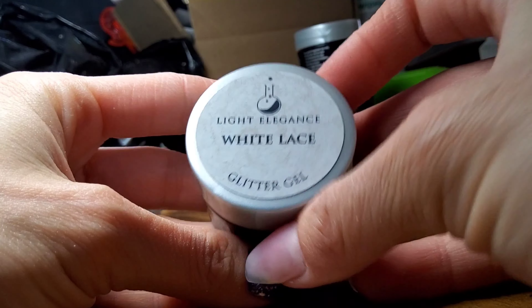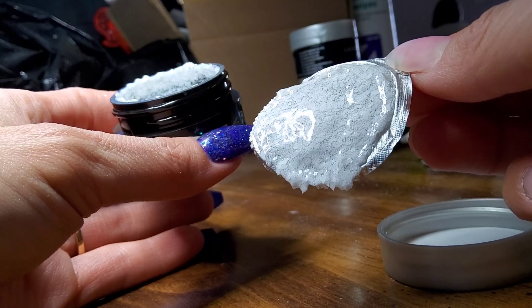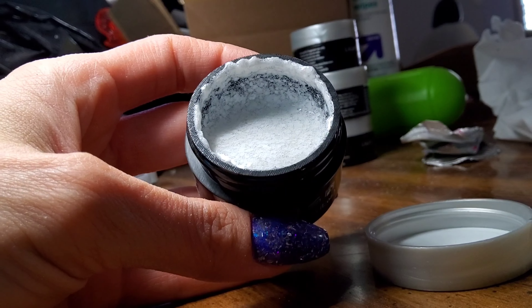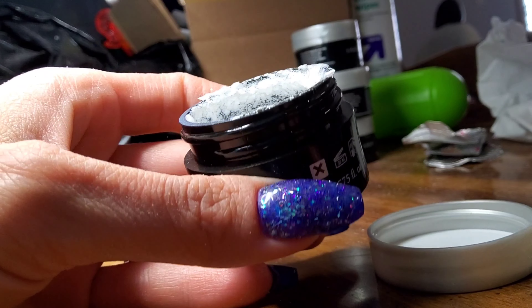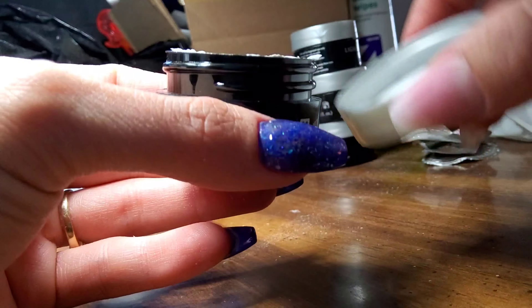Right here is White Lace. This is an oldie but a goodie. I've been wearing this one for a while — it's basically white matte glitters and it has a really pretty lace effect like the name says. Very pretty for a bridal set, can take you all year round. Overall, a great glitter.